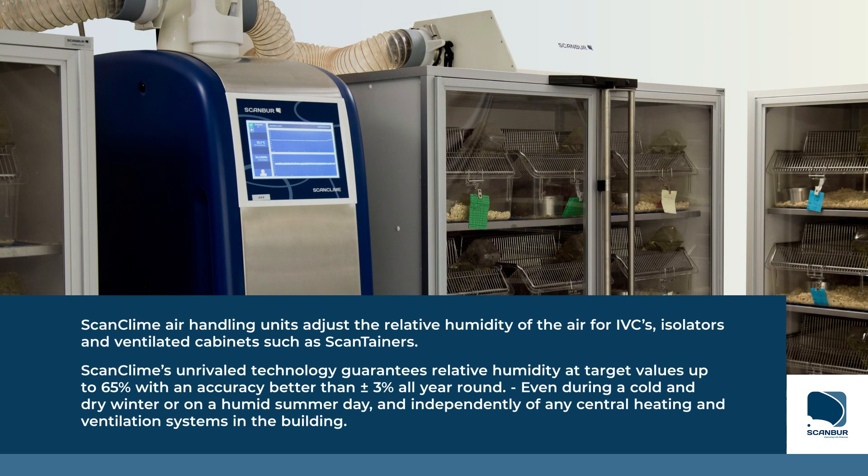ScanClimb air handling units adjust the relative humidity of the air for IVCs, isolators, and ventilated cabinets such as ScanTainers.